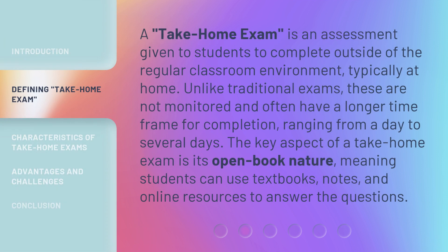A take-home exam is an assessment given to students to complete outside of the regular classroom environment, typically at home. Unlike traditional exams, these are not monitored and often have a longer time frame for completion, ranging from a day to several days. The key aspect of a take-home exam is its open-book nature, meaning students can use textbooks, notes, and online resources to answer the questions.